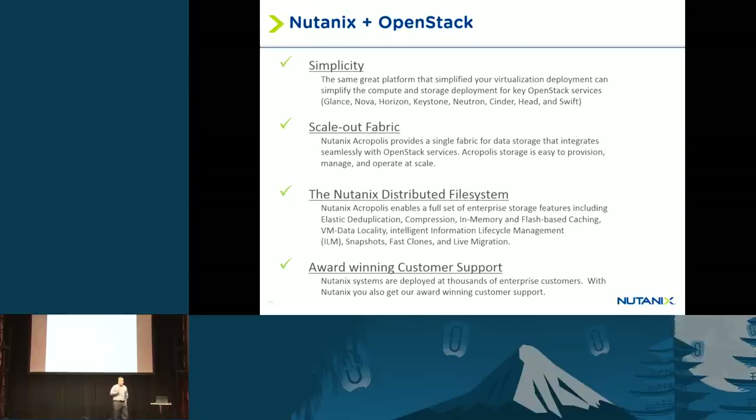With the distributed file system you get a lot of benefits that don't exist in other distributed file systems, including data locality, snapshots using our snapshot technology, deduplication, compression, and other benefits of our file system.